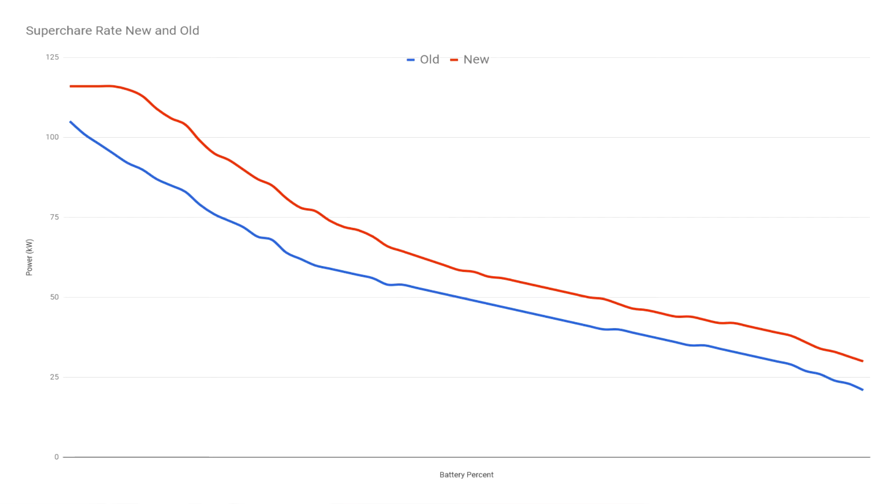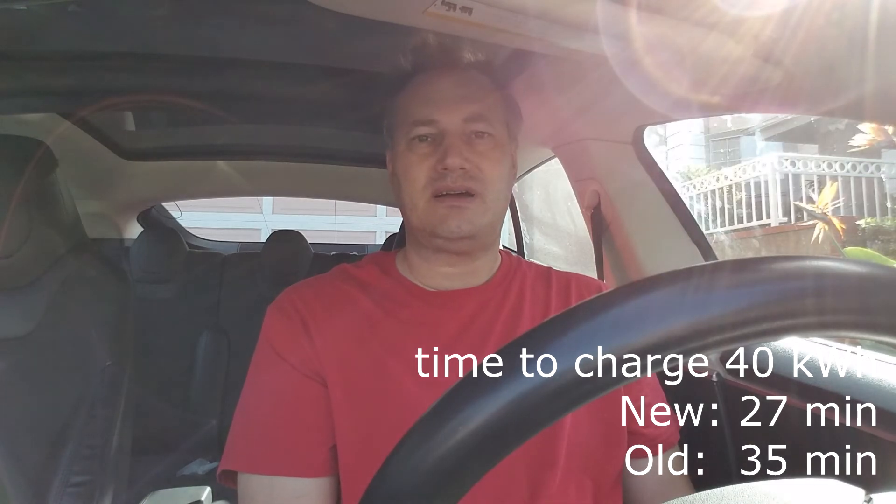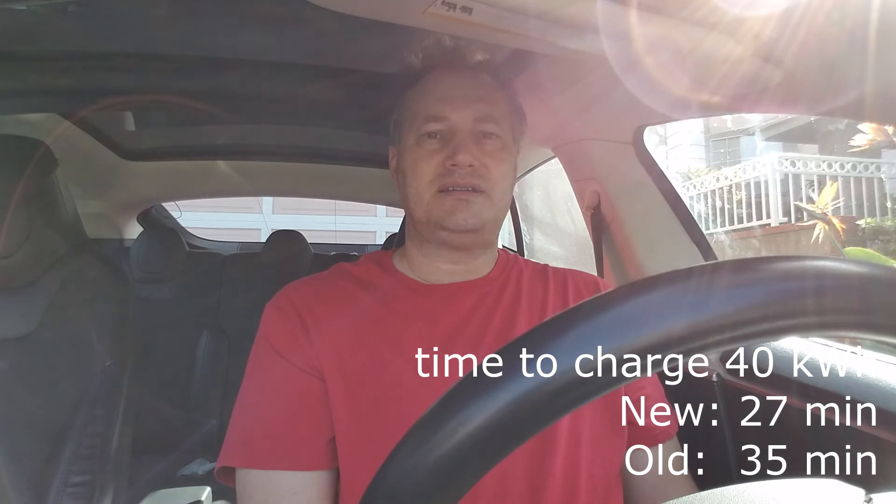So what does that actually mean in real-world terms? On average, when you go on a road trip and charge at a supercharger to get to the next one, you need about 40 kilowatt hours of energy. Sometimes it's a little more or less, but that's a good average based on my experience. How much time does it take to charge those 40 kilowatt hours? When the car was new, it was about 27 minutes. Now with this much older car, it takes about 34 to 35 minutes. That's a quite significant difference — about seven or eight minutes longer at each supercharger stop.